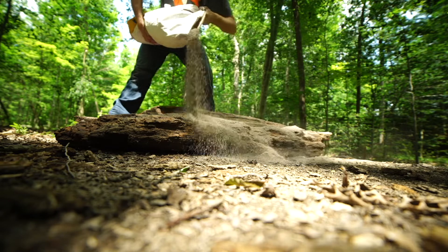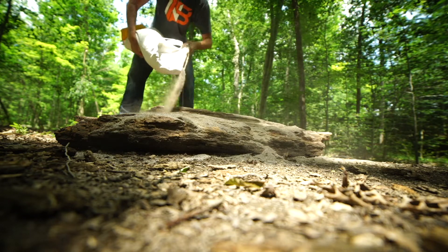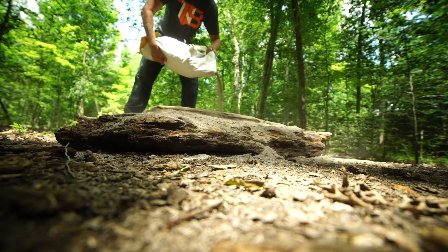Minerals are extremely important to have out throughout the spring and especially throughout the summer until their antlers are done growing.